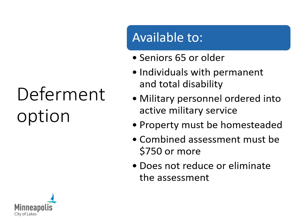There is a deferment option available for seniors 65 and older, individuals who are permanently and totally disabled, and certain military personnel. To qualify, the property must be homesteaded and the assessment must be $750 or more. Please note that this only defers the payment until some point in the future — it does not reduce or eliminate the assessment. The amount is added to your property taxes and continues to accrue interest until the property is sold or changes homestead status. For more information, please contact Paul Keating in the Special Assessment Office.